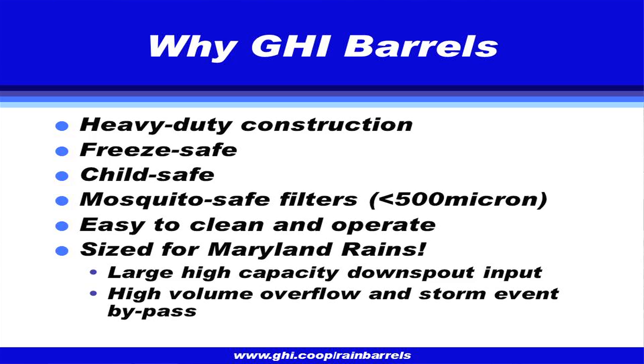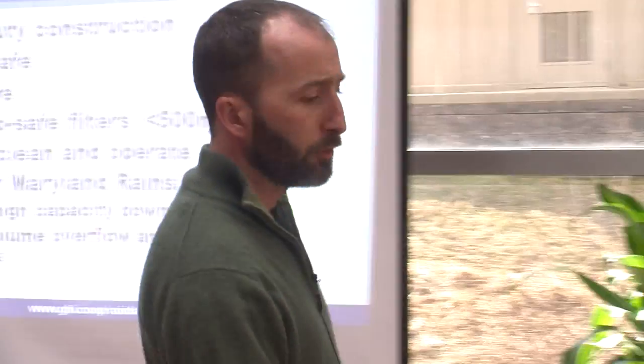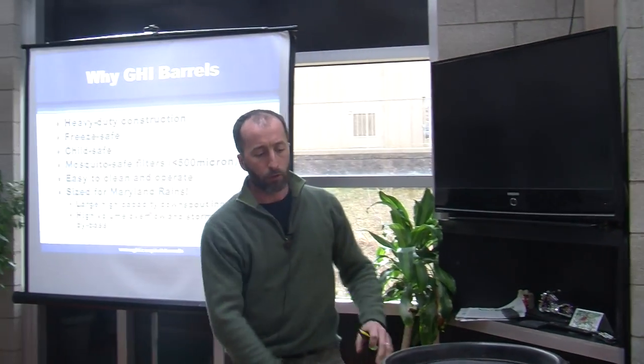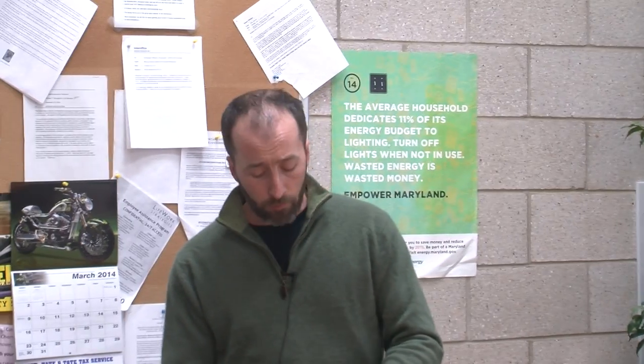These barrels have holes at the top for water entry, but also so that if the barrel fills and freezes, water overflows rather than splitting the barrel. The GHI-specified barrels have free room at the top so expanding ice doesn't cause the barrel to explode. Child safety is really important — with 60 to 132 gallons next to your house, you don't want someone going head over heels into it, so a sealed lid is key. A 500-micron filter is fine enough that mosquitoes cannot lay eggs through it into your barrel.